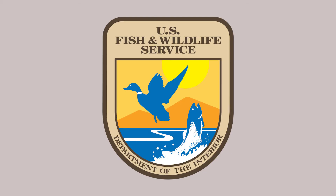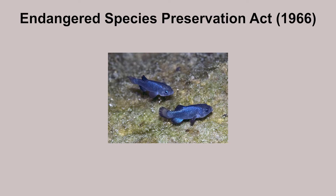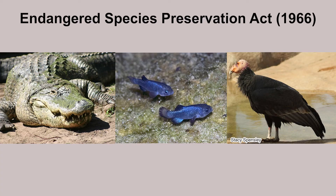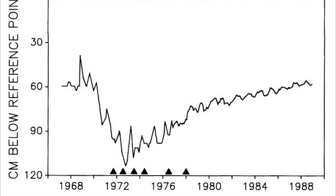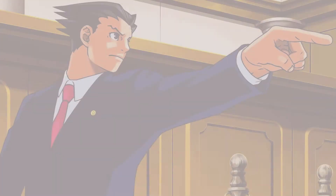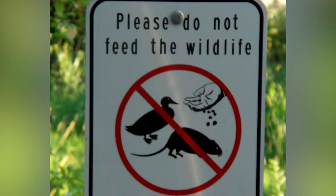The devil's hole pupfish has been protected by the US government since the last century. It is one of the first animals protected under the Endangered Species Preservation Act of 1966, along with the American alligator and the California condor. They erected fences around the hole and, when the water level was found to be decreasing due to pumping, brought it to court and successfully stopped it. Several ex-situ conservation facilities were also built; most were not successful, but they yielded valuable research. Scientists even considered providing food directly to the fishes, though it's debatable since the goal is natural survival.